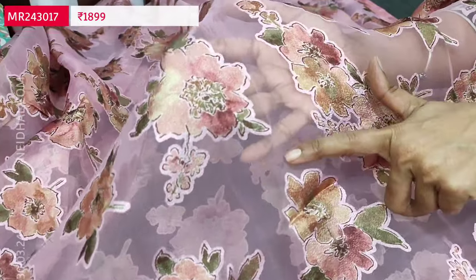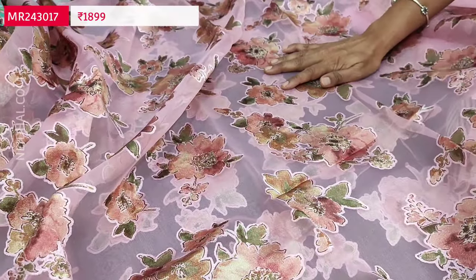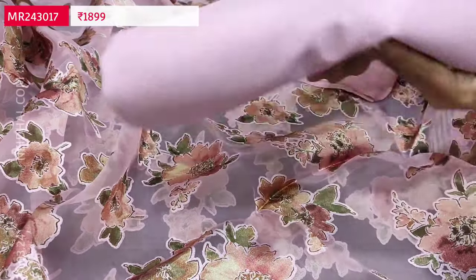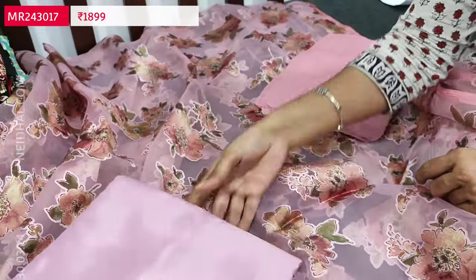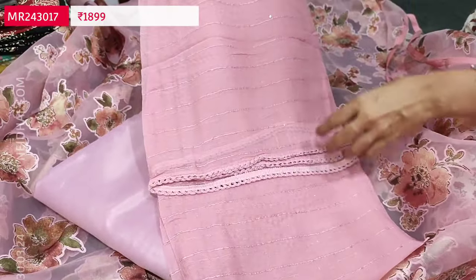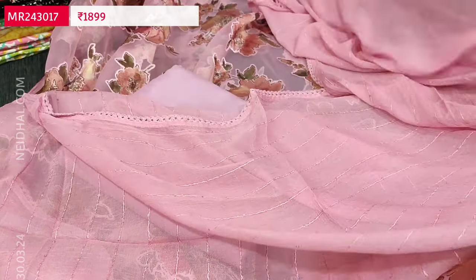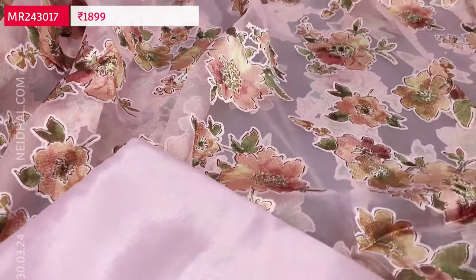In organza, the plain portions are transparent while the floral printed portions have a satin-like finish — this fabric is called brasso organza. The fabric is thin, lining is needed. We have matching silky fabric provided for both lining and bottom in a single fabric. The dupatta is pure chiffon highlighted with tiny sequin work and lace tapings on all four sides. It's a monotone set and this set comes along with lining. The cost of this designer set is 1899.